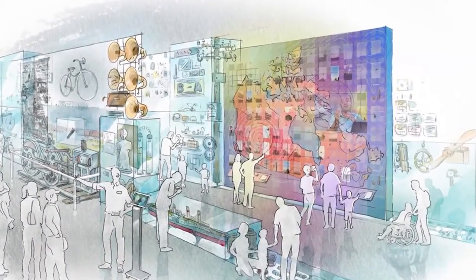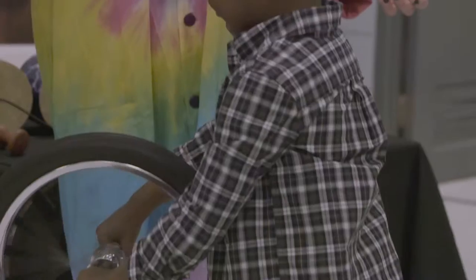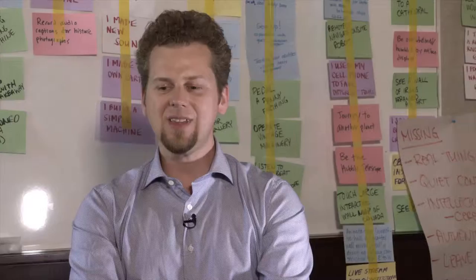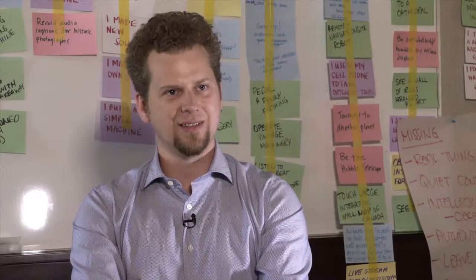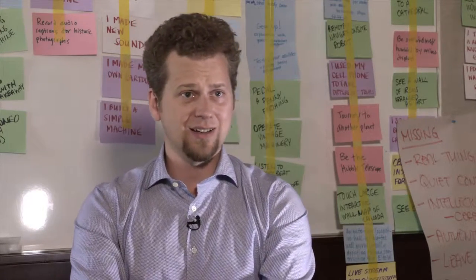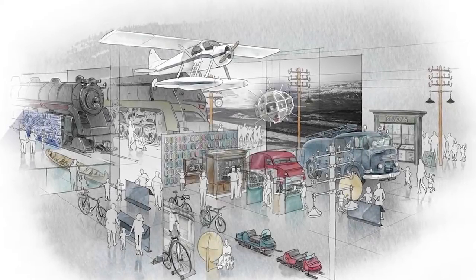We're looking for something dynamic, active, interactive, immersive, and highly digital in the new museum. One of the ways in which this science and technology museum is different from many science centres across Canada is that it has this fantastic collection — objects that nobody else in Canada has.